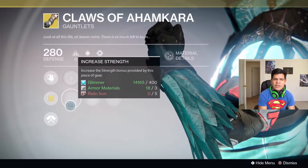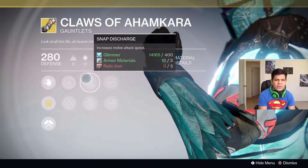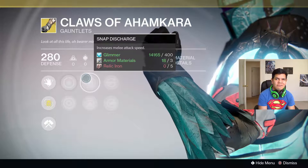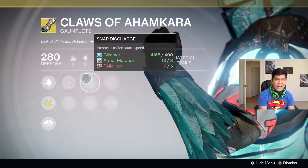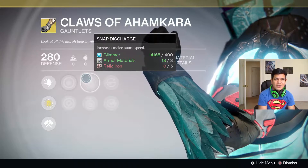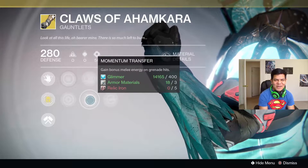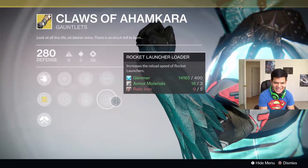This one comes with increased Discipline and Strength. I'm just so blown away by the fact that Thunder Strike is actual melee range — it's actually freaking melee range. Snap Discharge increases melee attack speed, and Momentum Transfer gains bonus melee energy on grenade hits.